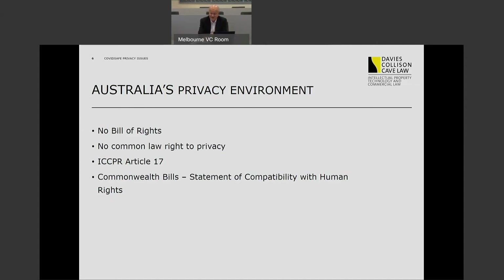The Privacy Act of 1988, and specifically the 13 Australian Privacy Principles that appear in Schedule 1 of the Act, effectively form a charter of what you can and can't do with personal information in this country.